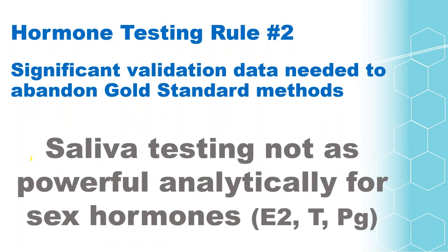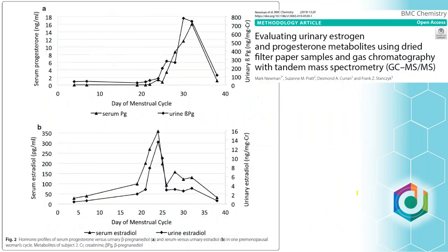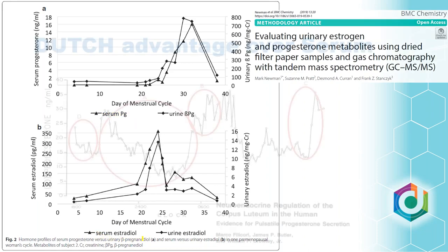We stick to cortisol in saliva. Significant validation data is needed — we want to see commercially available assays showing serum correlation. With our Dutch Test assay, the same burden of proof was on us. We've published data showing statistical equivalence when looking at serum and our urine assay for both estradiol and progesterone. We also showed correlation between our four-spot method and the 24-hour collection — the urine gold standard historically — and that dried urine and liquid urine results return the same value.